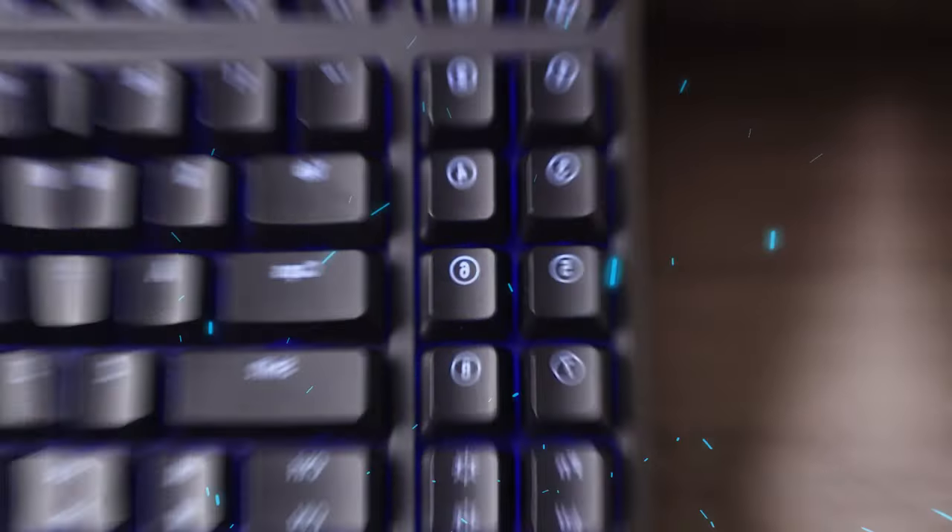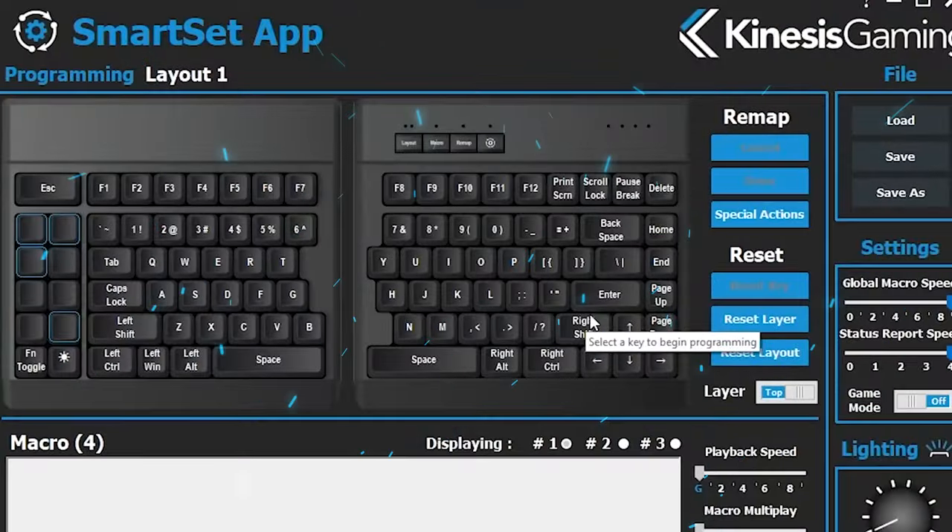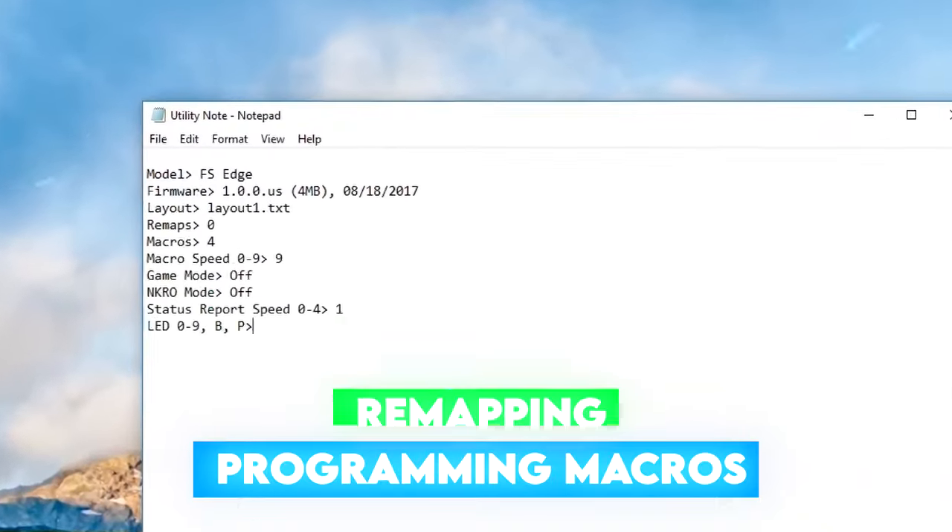One nice feature of the keyboard is that the keys can be custom-programmed using onboard controls without any software, although the SmartSet app software is available and easy to use. Programming macros and the remapping of keys is possible.